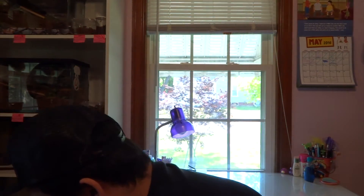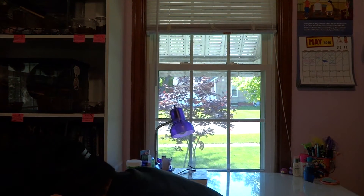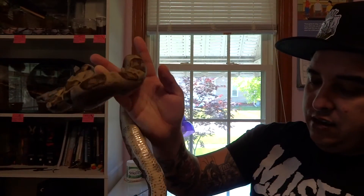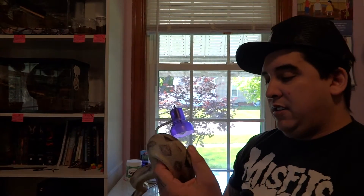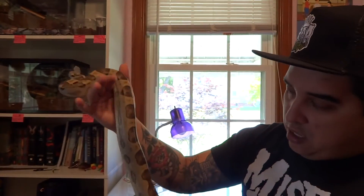I'm gonna get Poseidon out - this is a very cool guy. Poseidon is a gorgeous boy. He's not in shed or anything like that. As you can see, he is a Motley Jungle, 100% het for VPI. You can just see the jungle influence in his pattern, you can see the Motley, and you can see the 100% het for VPI in him.